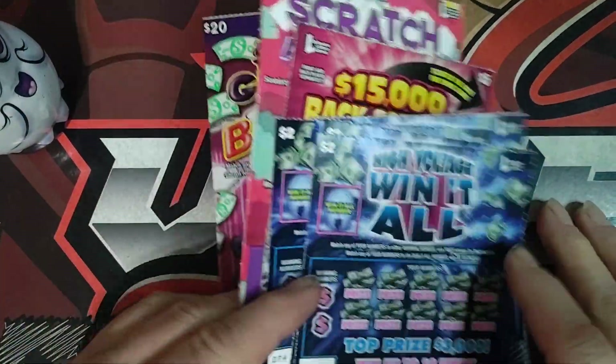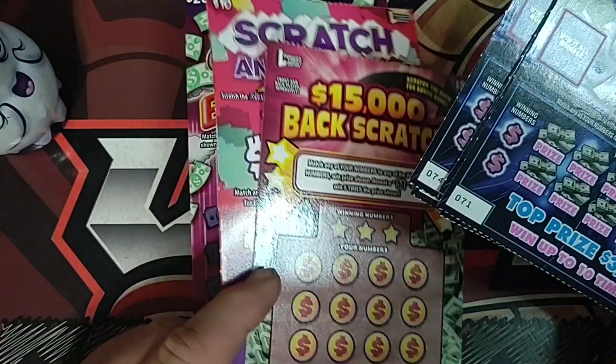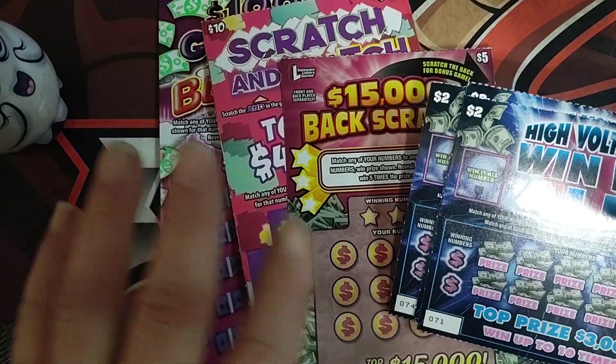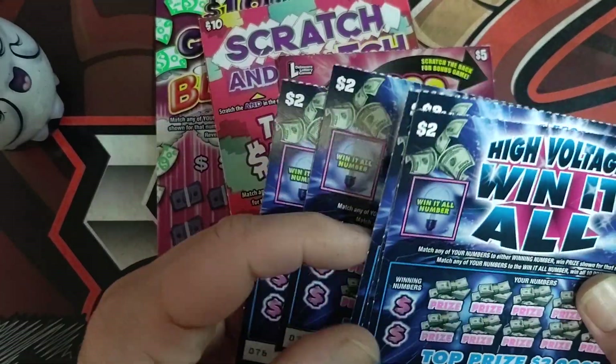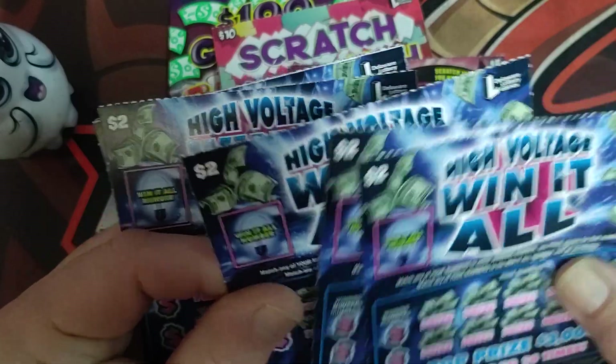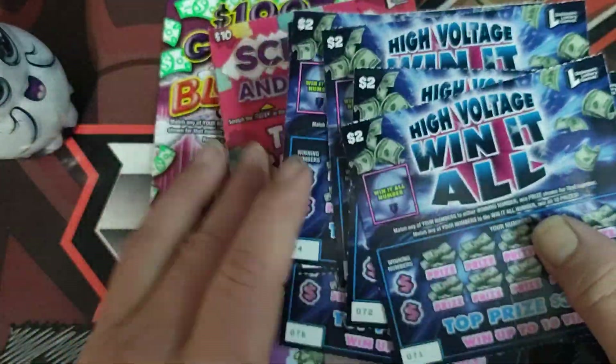What's up everyone, Viper here with Saturday scratch-off action. Today we're playing some more Delaware tickets. I'll be doing this every weekend — just a small batch, nothing real huge like I do on weekdays with Maryland. Looks like we got six of these.